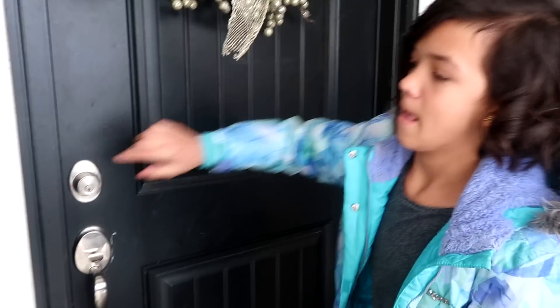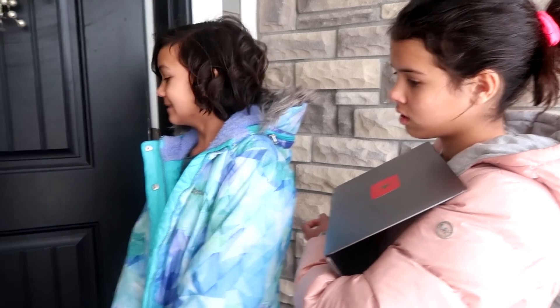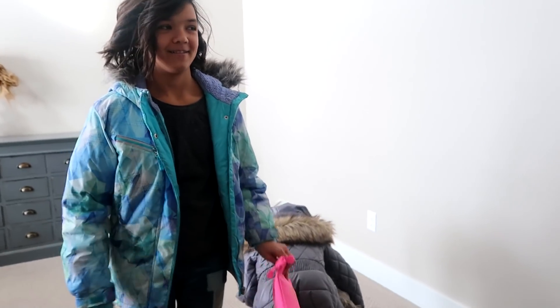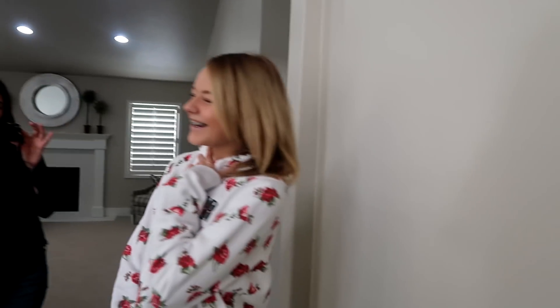Alright, here we go! We arrived at the cousins' place and greeted everyone. Hi, guys! We have something for you. Oh, thank you — it has a great pocket and a secret pocket.